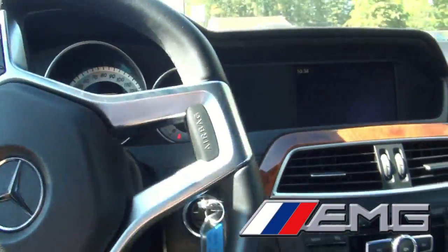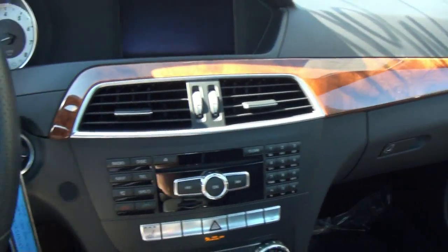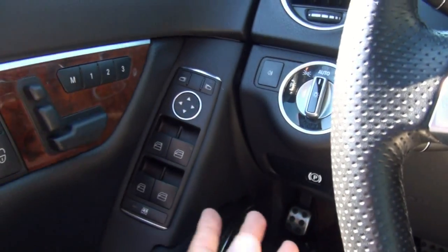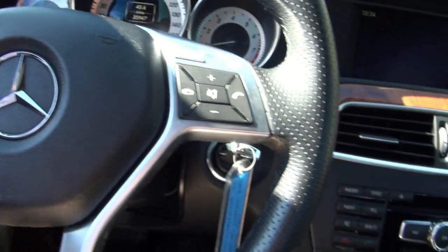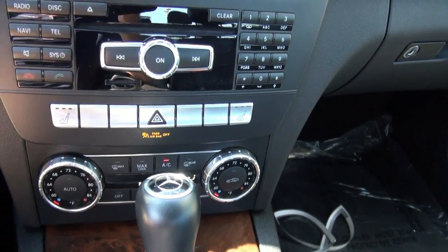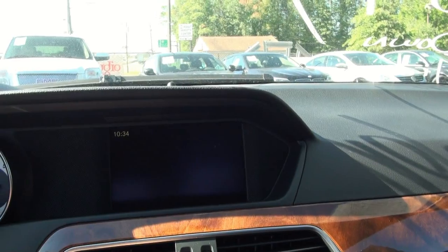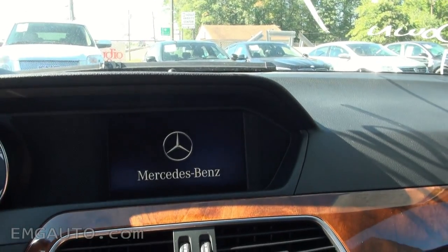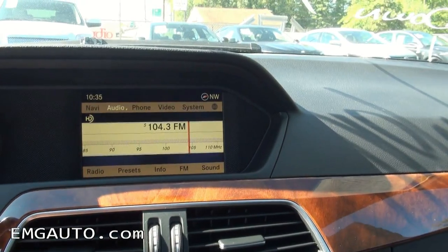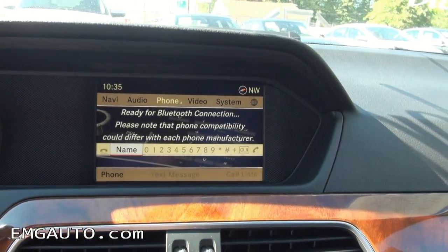Very nice to drive. Has the flat-bottom steering wheel — everything is just at your fingertips. Automatic headlights, memory seat, dual climate control with the knobs, and very nice aluminum buttons for the heated seats. Backup camera, navigation, telephone.